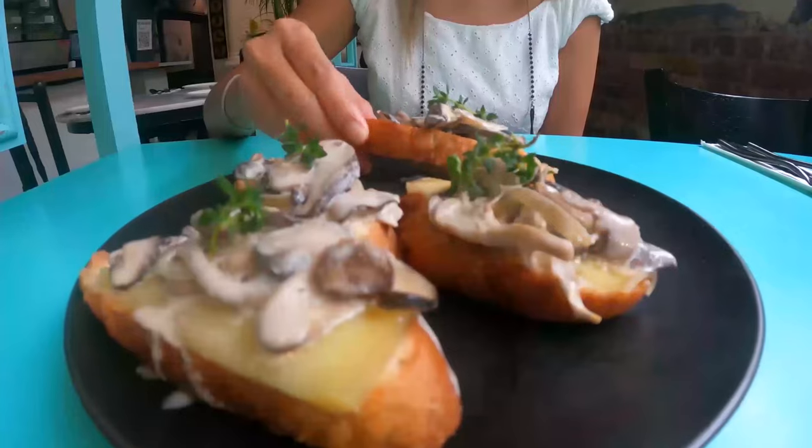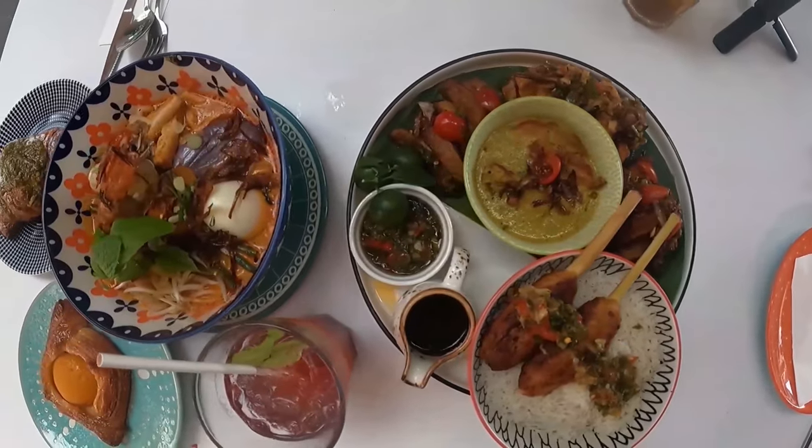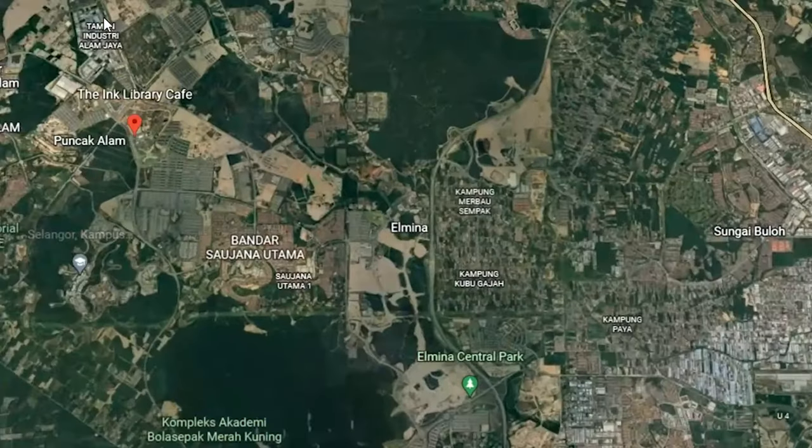Good day guys and welcome back to our channel. As every week, we are exploring new cafes and restaurants in Kuala Lumpur, outside of Kuala Lumpur, and soon overseas. Today we found one — it's called the Ink Cafe and it's located in Puncak Ala. Let's have a look.